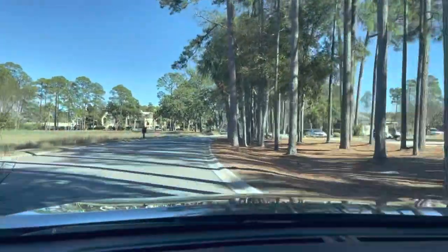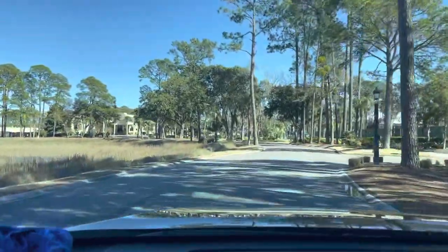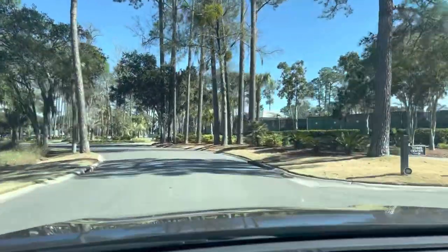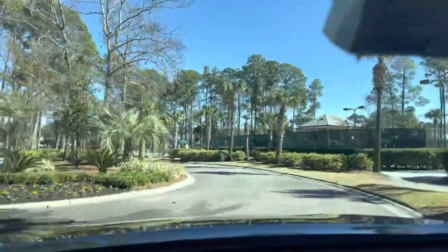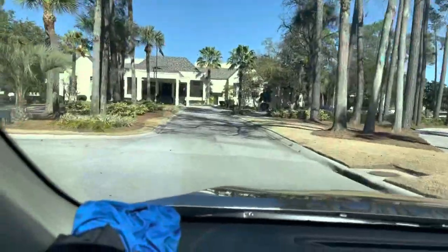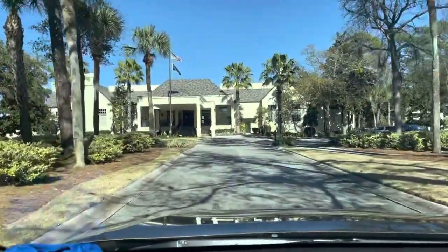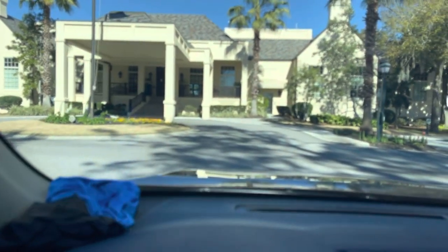Beautiful marsh area to the left. Coming up, that's the clubhouse directly in front of us. We've got the tennis off to the right. That is obviously the clubhouse right in front of me. Sorry, I should have known this thing was dying a quick death there. But we'll get it back under control.